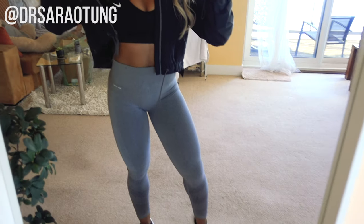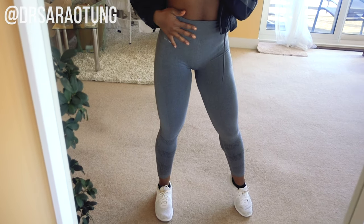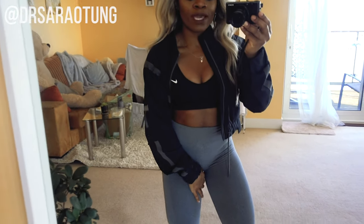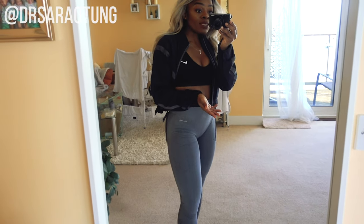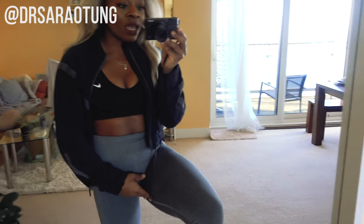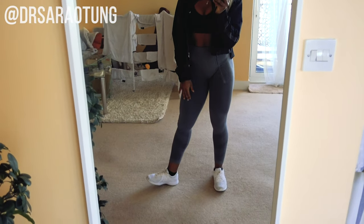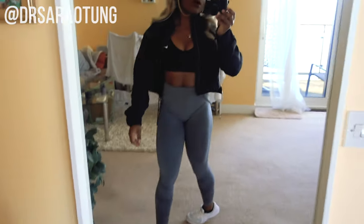This jacket is from Gymshark, which I absolutely love. This crop top is a Nike one. I've got these leggings from USA Pro which I absolutely love — this is the second pair I've owned. The first pair unfortunately started ripping on the inner thigh. These are a size six, extra small, but they're super stretchy. My trainers are just these super cheap white Nikes.